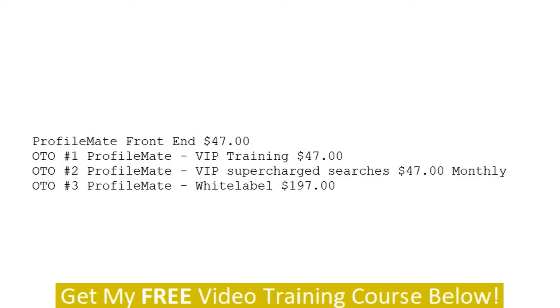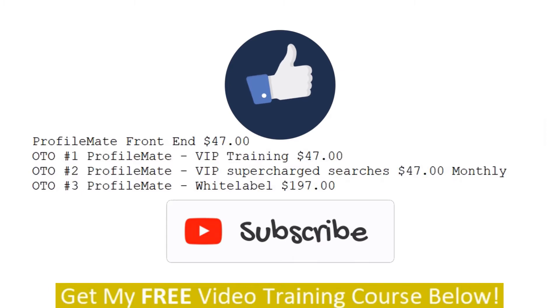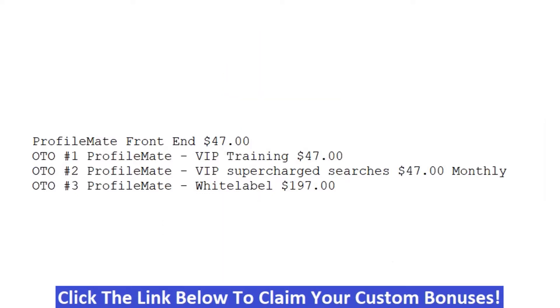If you like my videos, don't forget to like, share, subscribe, push that notification bell, and make a comment. If you want my hand-picked bonuses, just click the link below this video, go to my bonus page, push the button, purchase the program, and you'll get access to all my hand-picked bonuses. We're going to move on into the members area, so I'll see you in a minute.